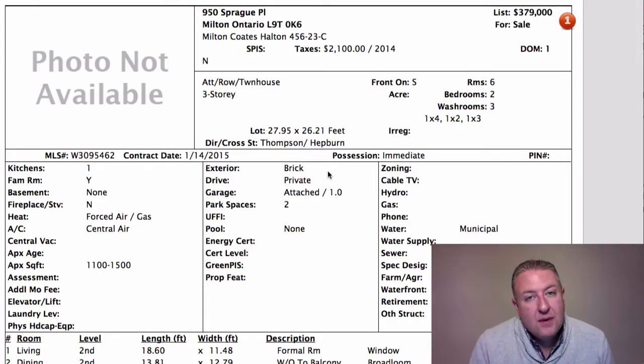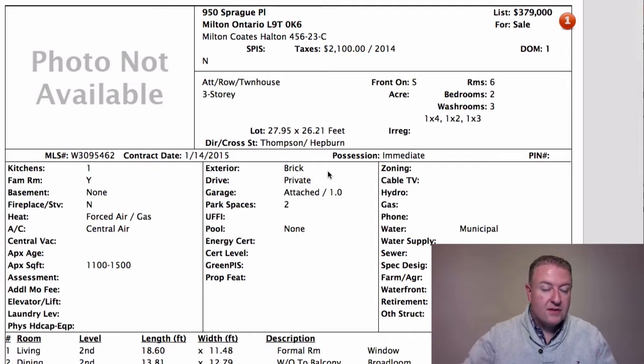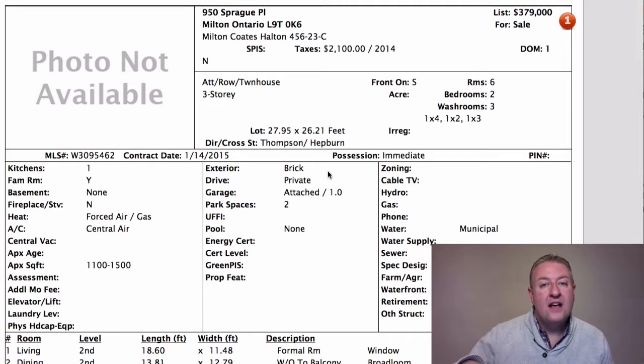Let's get started. 950 Sprague is listed at $379K. It's a Mattamy village townhouse — a three-story house with a single car garage. There's a small den on the main floor with your laundry and garage access, then living, dining, and kitchen on the second floor, and on the third story are your bedrooms — two bedrooms and two washrooms up on the top floor.